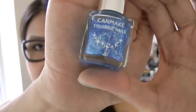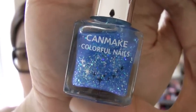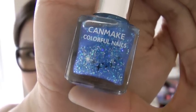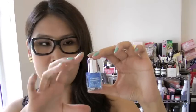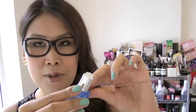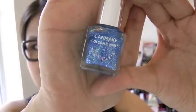And then I got a Canmake nail polish. It's a blue glittery color and I think it's really eye-catching and quite cool. I love their nail polishes because they're not too big a size so you won't waste it, and you can use it during a night out or something.